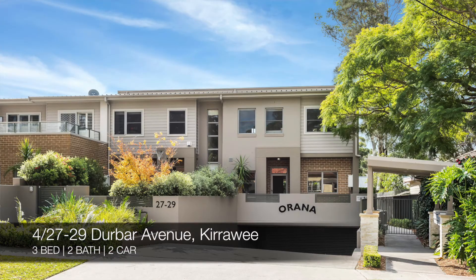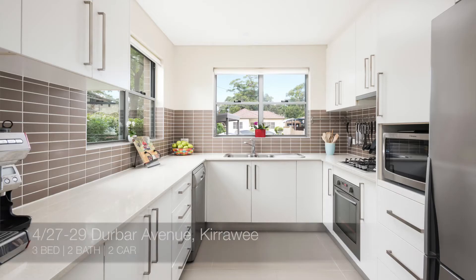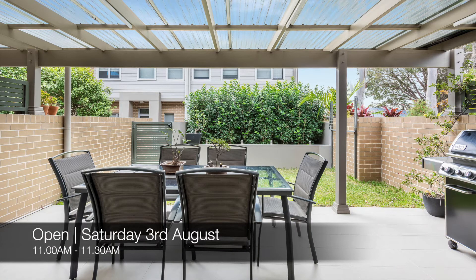And then we have four of 27 to 29 Durbar Avenue, Kirrawee, which is a three bed, two bath, two car townhouse. That one's for sale and you can see that this Saturday from 11am to 11:30am.